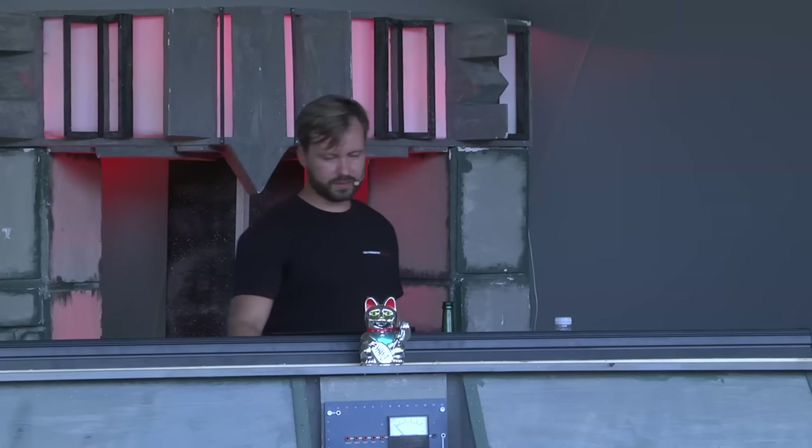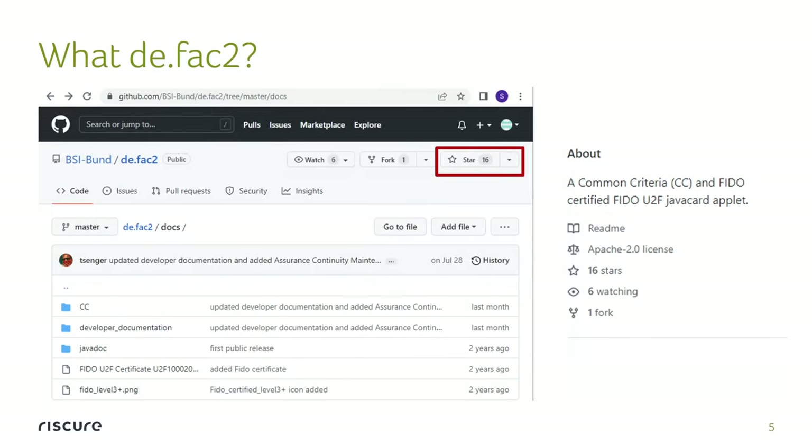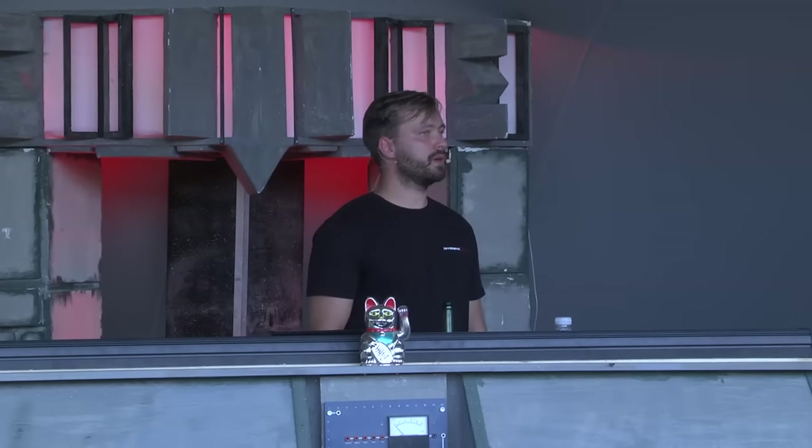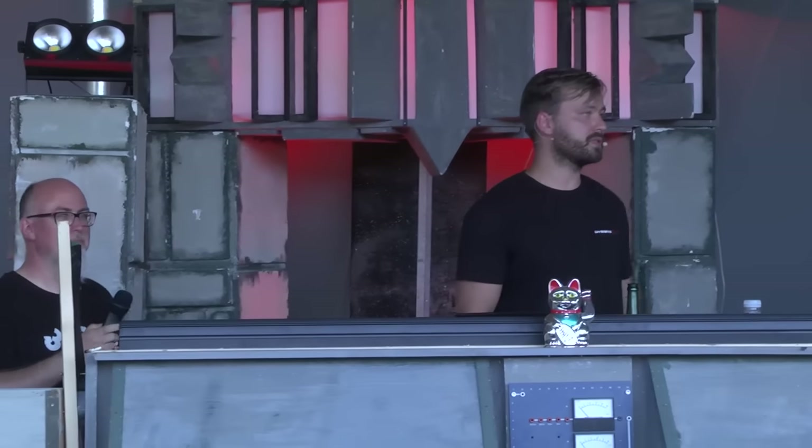Question: How did you dump the Java software from the card to reverse it? I did not — it is all open source in the repository. They put the whole applet and all the documents. So all of it was open source as they wanted to make a reference implementation. If you would have to dump it, it's a non-trivial task. But they never listed it as a product — it was just a reference implementation.